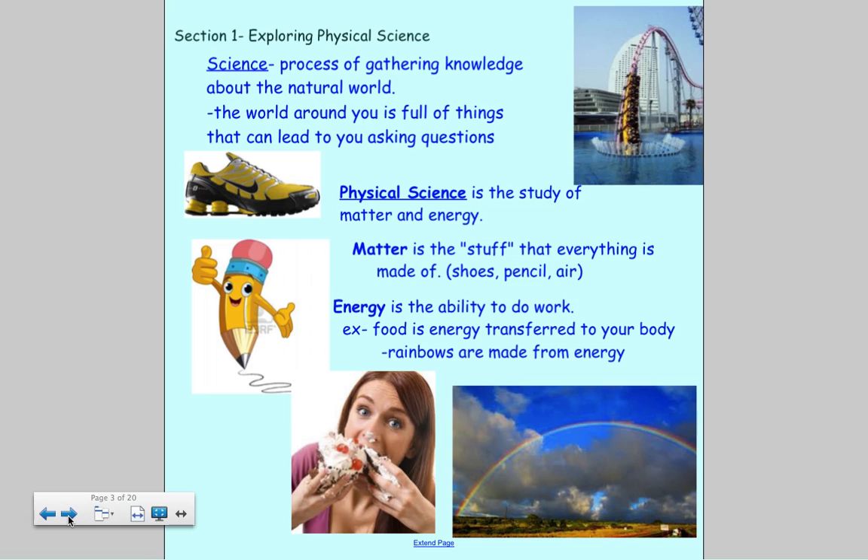In this class we're going to study physical science, which is the study of matter and energy. Matter is the stuff that everything is made of — your shoes, your pencil, the air, a roller coaster. Energy is the ability to do work. For example, when you eat food, the energy in it is transferred to your body and stored or used. Rainbows are made from energy through light passing through a raindrop, and a cheetah running uses energy.